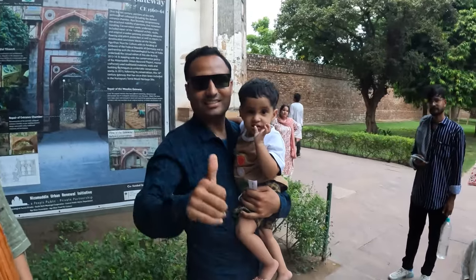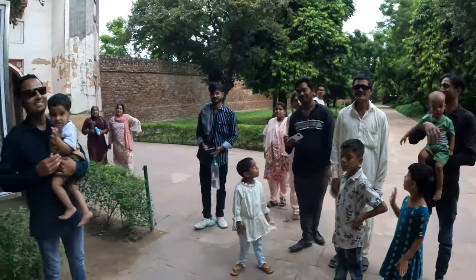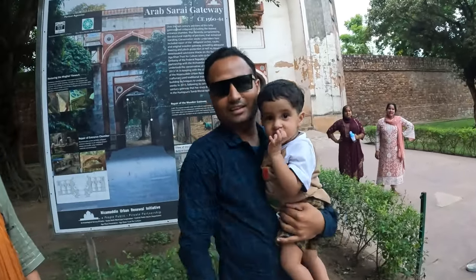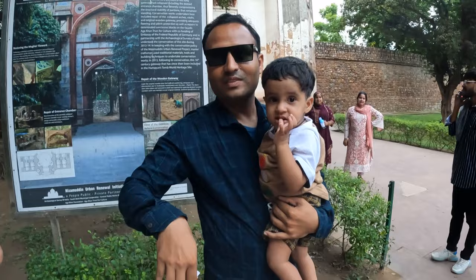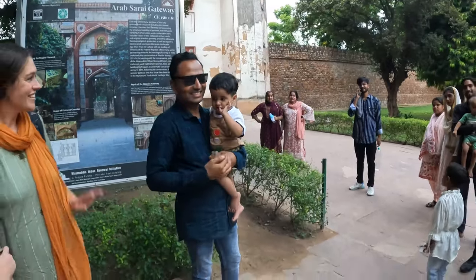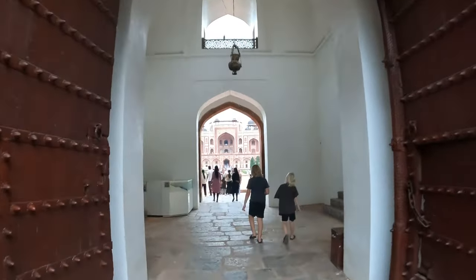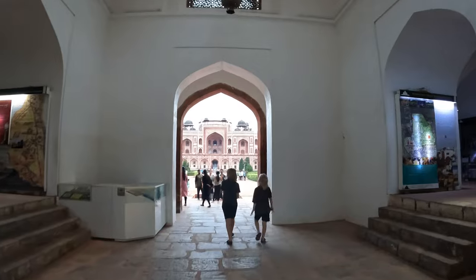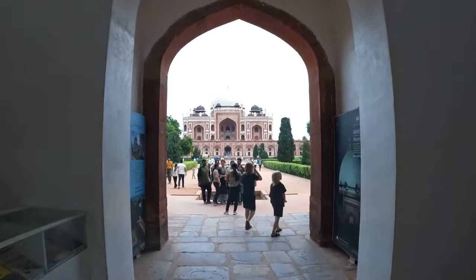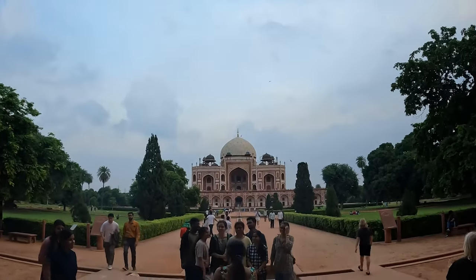Nice to meet you! Hello and where are you from? From Delhi — ah lovely, nice to meet you! Wow, look at these huge doors. We've just been reading that most of this has been restored. Look at everything about Emperor Humayun — look at that!